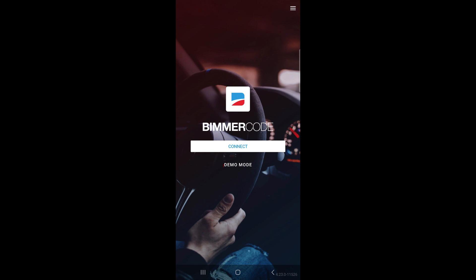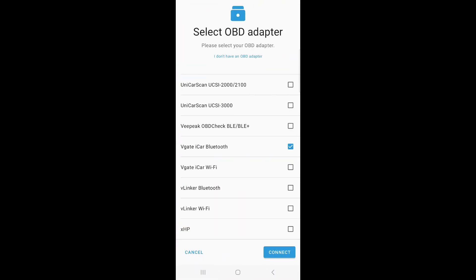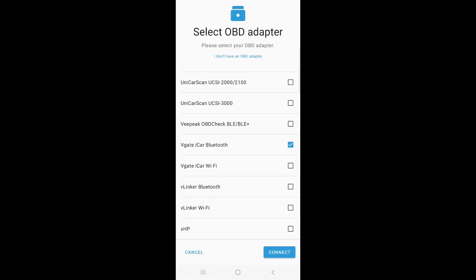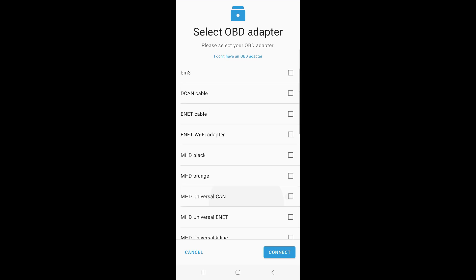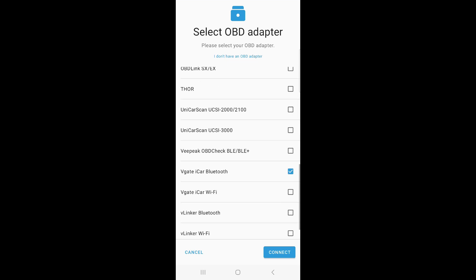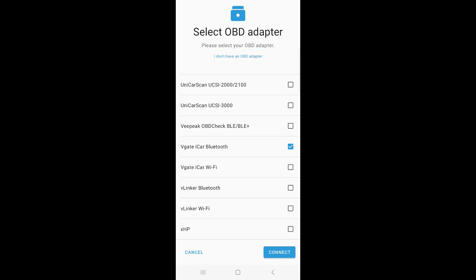When you open up BimmerCode, you'll see the connect menu — just click connect. You'll see the different OBD2 connectors you can use; there are quite a few options. I ordered two dongles. The V-Gate iCar Bluetooth seems to work best for me, so I have that selected and I'll hit connect.